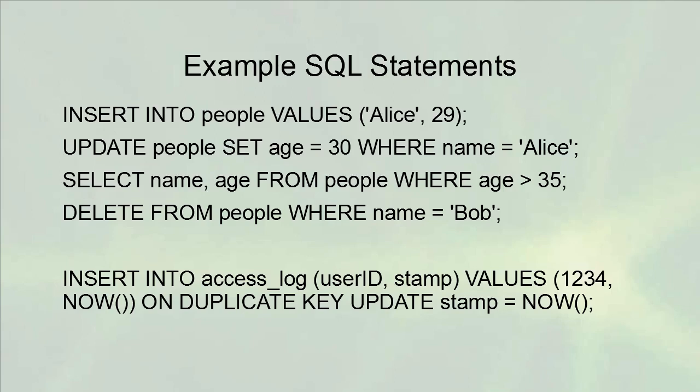Here are a couple of sample SQL statements. You can INSERT values into the people table, UPDATE the table to replace information, use SELECT statements to pull information out, and DELETE records from the table. These are the four basic commands: INSERT, UPDATE, SELECT, and DELETE. You can also do things like insert into the table and, if there are duplicate keys, just update instead — which is very common for things like logs.